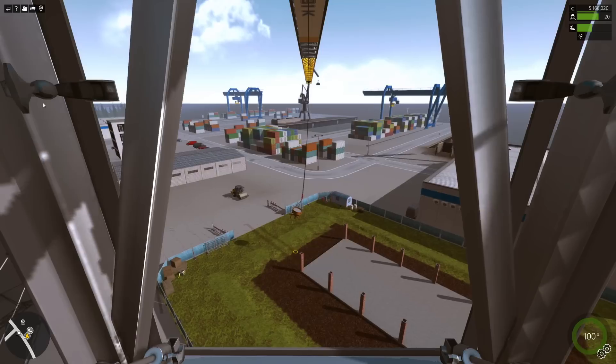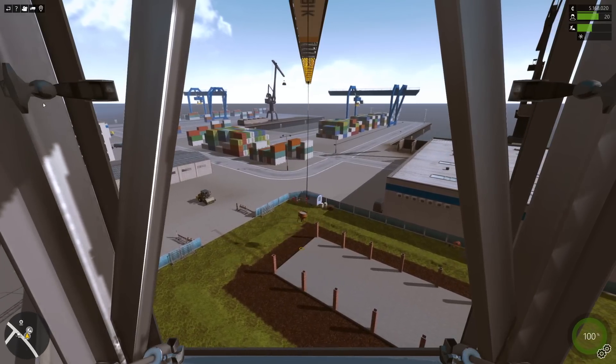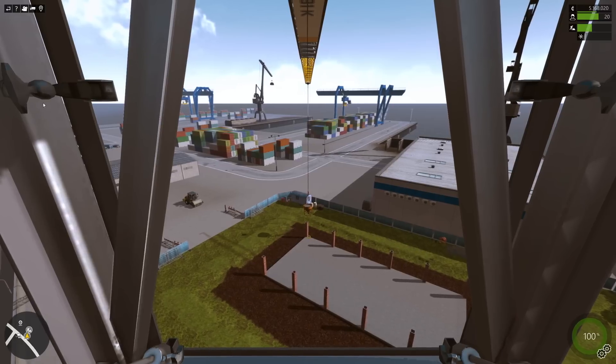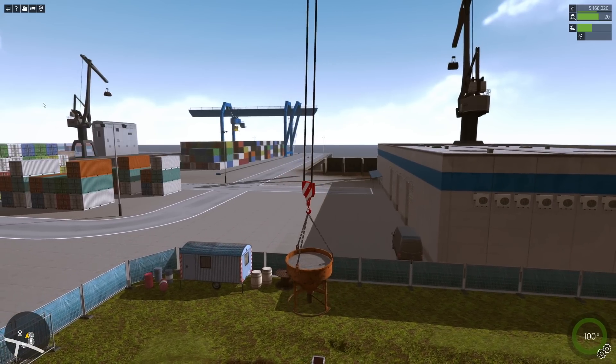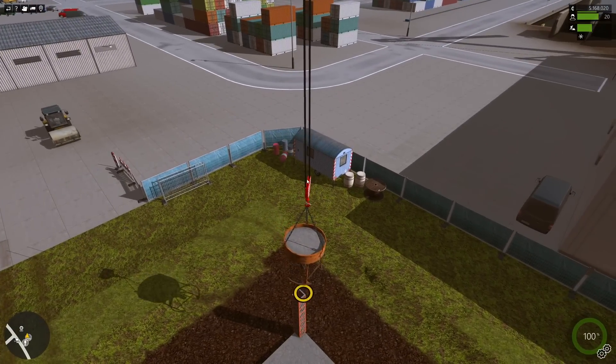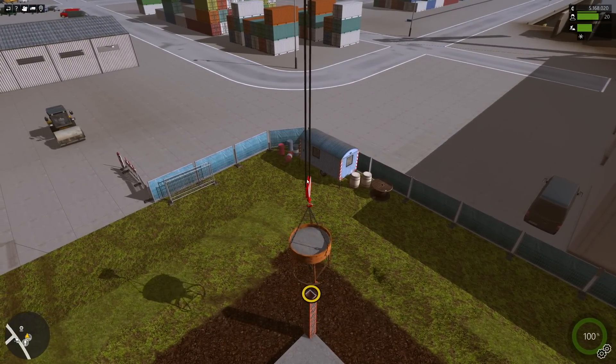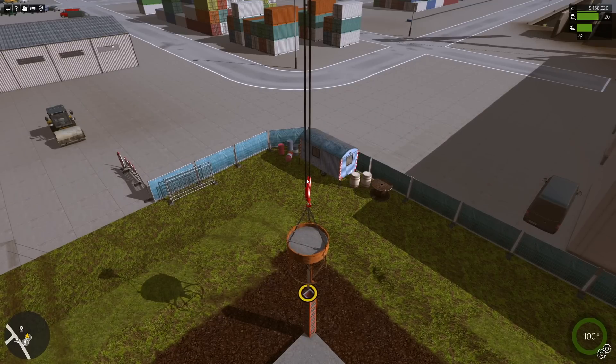The closer I get to actually receiving it, the more I think about what a game would look like or play like in VR. That's just a very awesome concept to me.